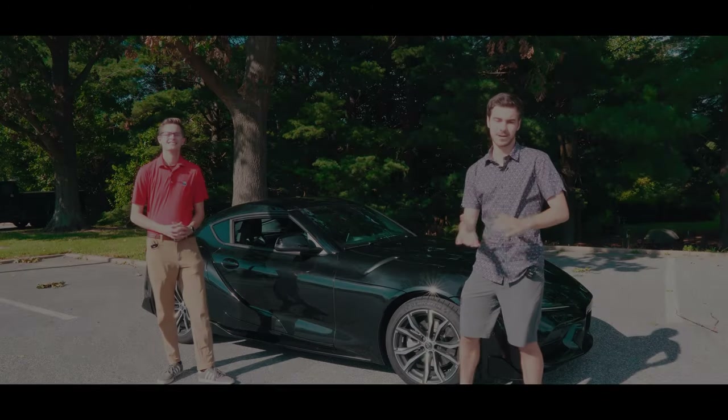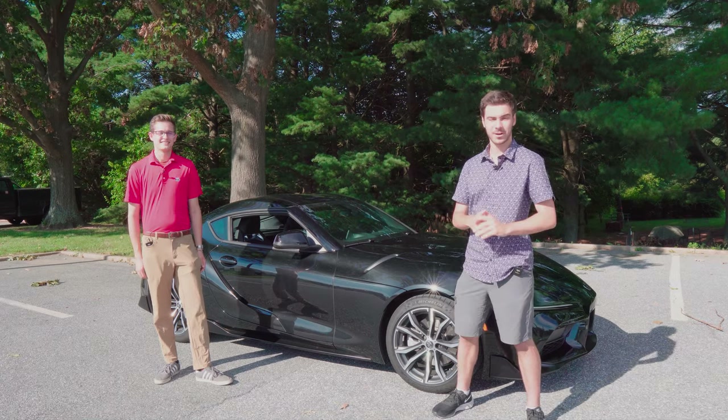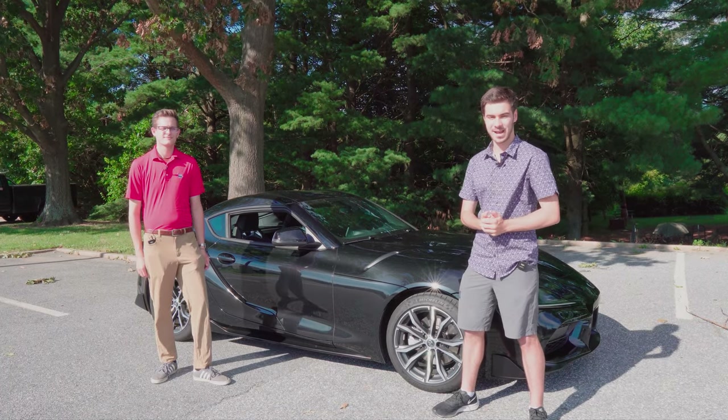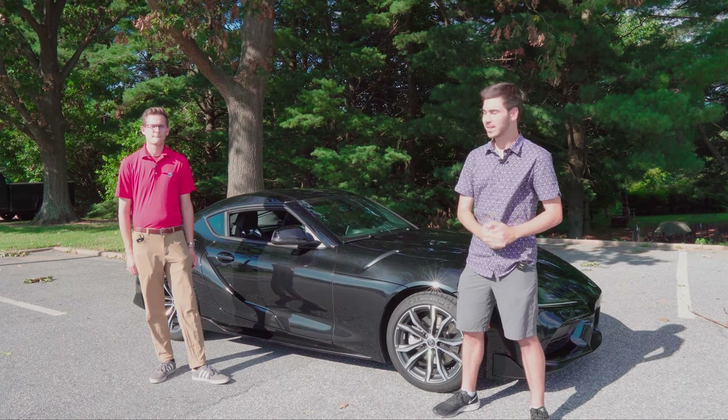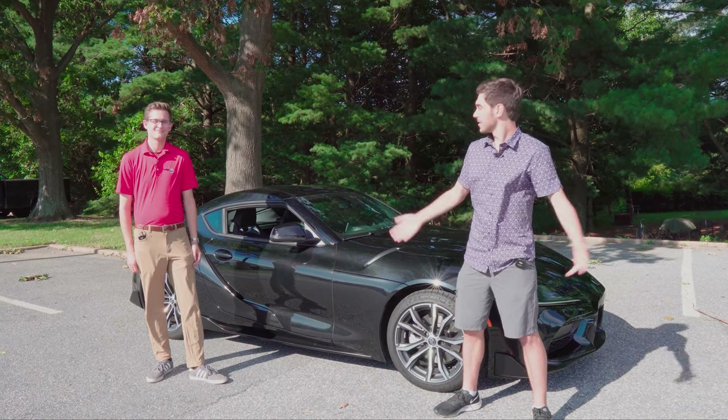If any car is deserving of such a dramatic introduction, then surely it is this one — the 2021 Toyota Supra 2.0 with the safety and technology package. We're going to be taking a look at it today, and this car belongs to Eric Seldon. We're here with him today. Eric, how's the car been?